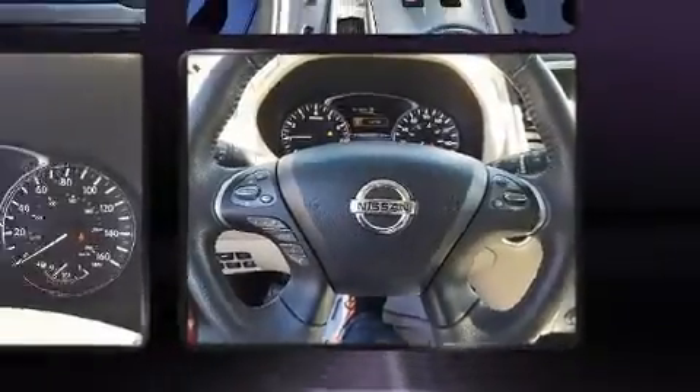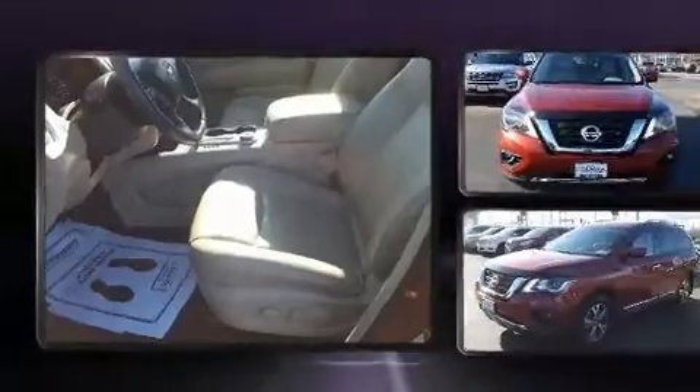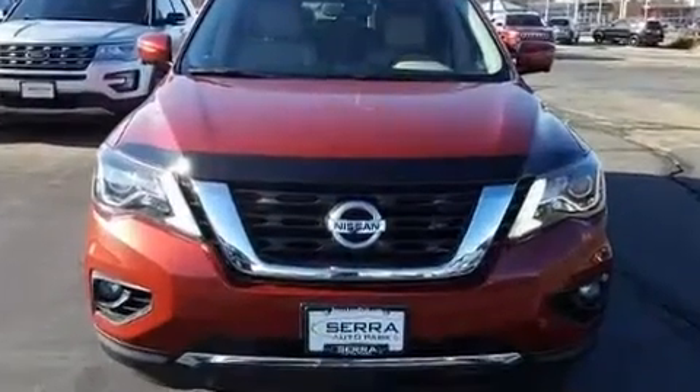All of the premium features expected of a Nissan are offered, including leather upholstery, front and rear reading lights, power front seats, front fog lights, turn signal indicator mirrors, and a blind spot monitoring system.